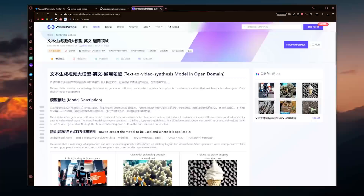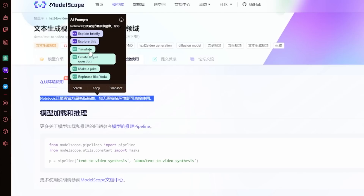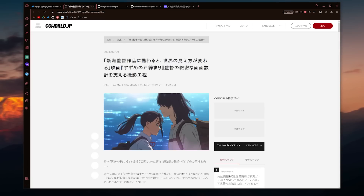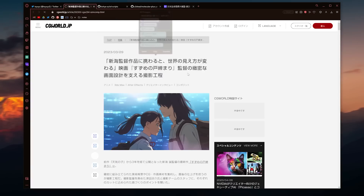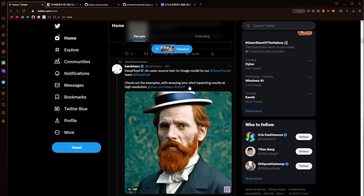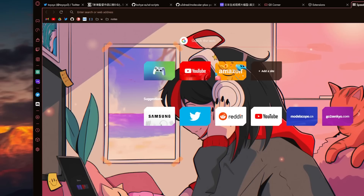With this, if you ever encounter a newly published Chinese model like ModelScope's text-to-video and it's not in English, you can just highlight the text and have ChatGPT translate it for you. Or if you're like me, an average toyxyz fanboy who wants to read the Japanese articles he retweets, you can just highlight the text, translate with Opera GX's embedded ChatGPT function, and it will translate easily. And translation is only one of many options — you can also generate a hype reaction for a tweet to share with your friends.